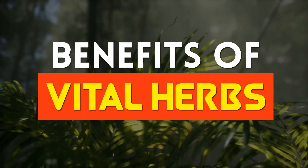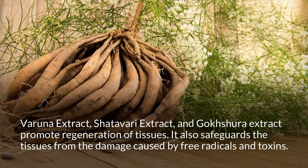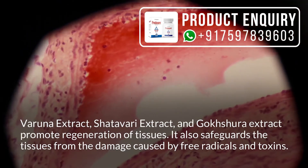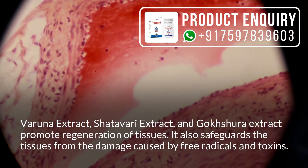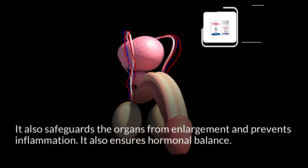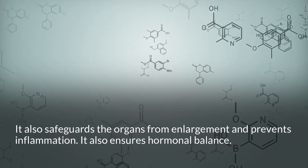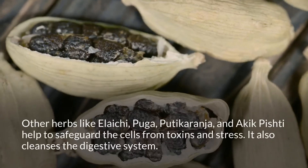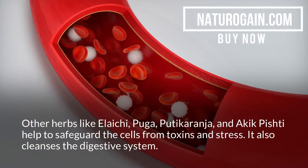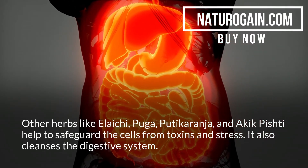Benefits of Vital Herbs. Varuna extract, Shadavari extract, and Gokshira extract promote regeneration of tissues. They also safeguard the tissues from damage caused by free radicals and toxins, safeguard organs from enlargement and prevent inflammation, and ensure hormonal balance. Other herbs like Alaichi, Puga, Putikaranja, and Akik Pishti help to safeguard the cells from toxins and stress, and also cleanse the digestive system.